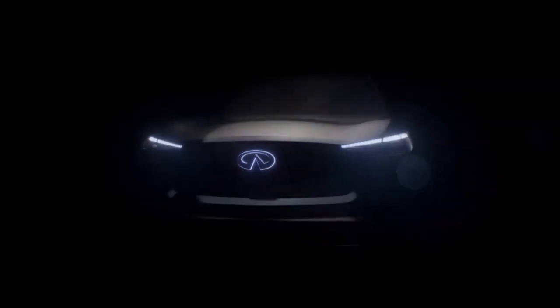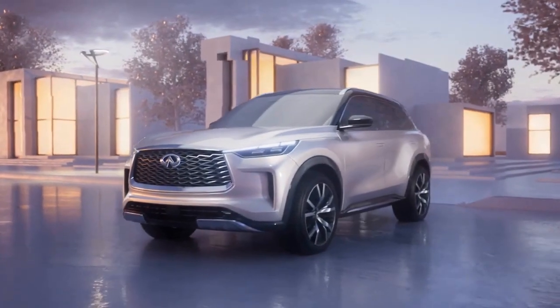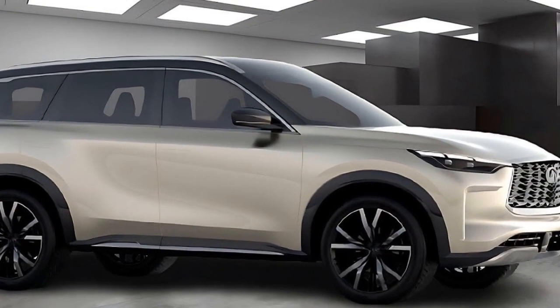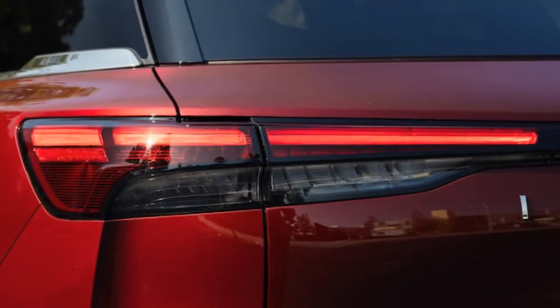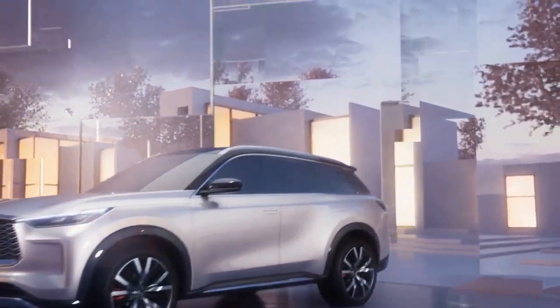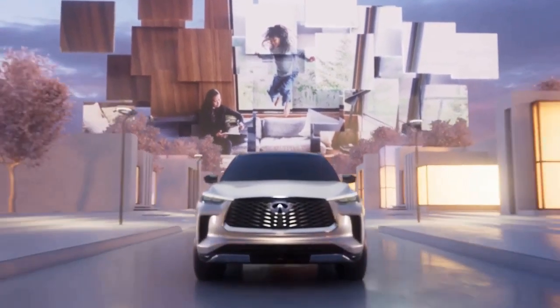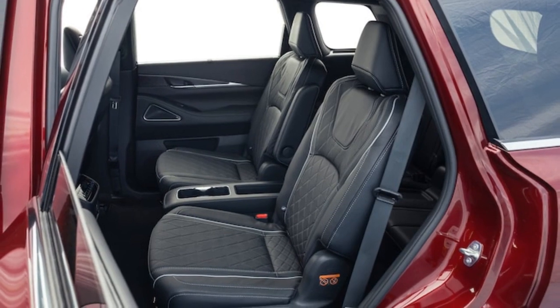While this falls short of competitors like the Lincoln Aviator, it puts the QX60 on par with the slightly heavier four-cylinder 2023 Volvo XC90 B6 AWD. However, when compared to the 2022 Acura MDX with a similar 3.5-liter V6, 290 horsepower, and 267 lb-ft of torque, the QX60's weight disadvantage becomes apparent – the Acura, which is 182 pounds lighter, outpaces the Infiniti by 1.2 seconds in the 0-60 mph sprint and by 0.8 seconds in the quarter-mile.